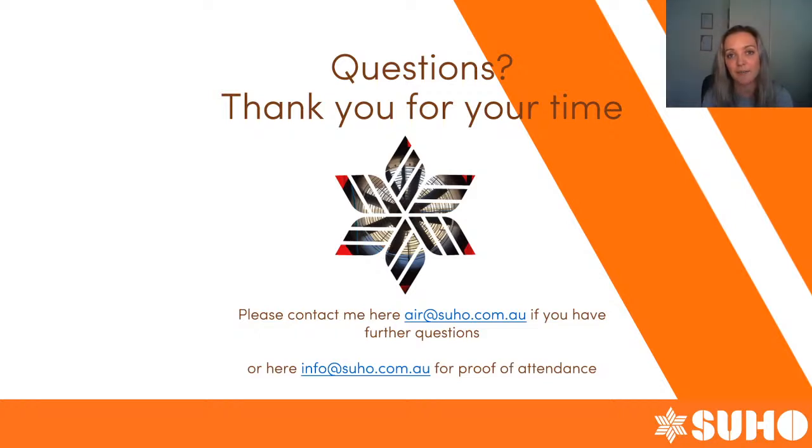That is the findings from this webinar on what we found when we did a blower door test on this particular house. I'm sure many of those things are recognizable to many of you. If you have any questions about your home or want a blower door test done, get in touch with us at air@suho.com.au and we'll be happy to give you a quote. If you're here for Green Star CPD points, get in touch at info@suho.com.au for your certificate of attendance.